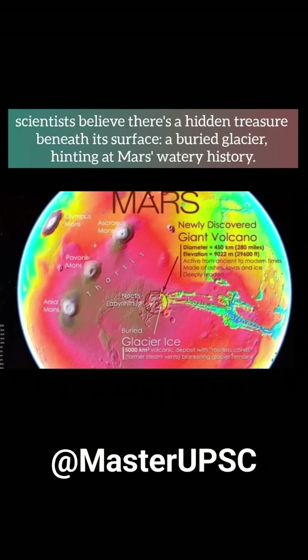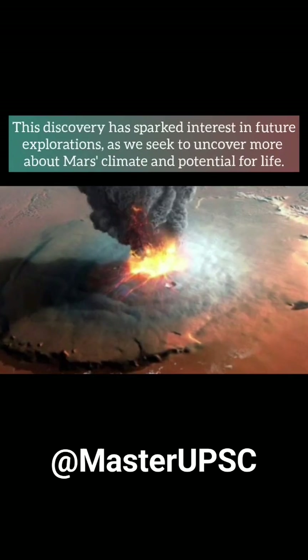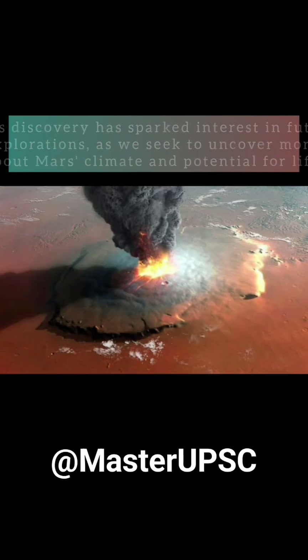But here's the exciting part — scientists believe there's a hidden treasure beneath its surface: a buried glacier, hinting at Mars' watery history. This discovery has sparked interest in future explorations as we seek to uncover more about Mars' climate and potential for life.